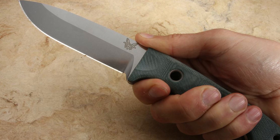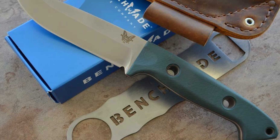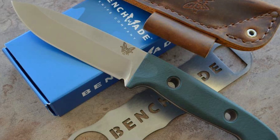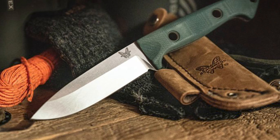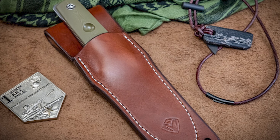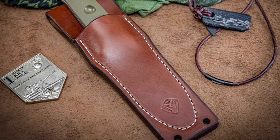The knife features an ultra-durable G10 handle, incorporating a resin-soaked fiberglass body that remains impervious to moisture and maintains stability across ever-changing climates. With its fixed blade construction, the Bushcrafter 162 provides enhanced stability during use, while the leather sheath — equipped with a belt loop and D-ring — ensures easy access.